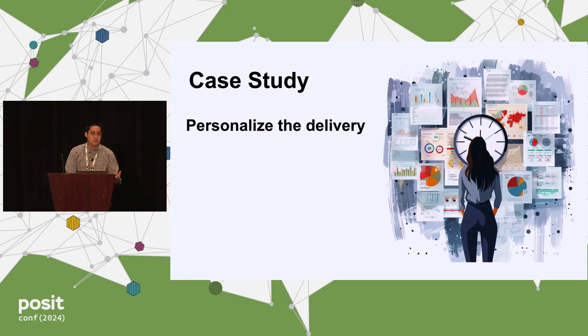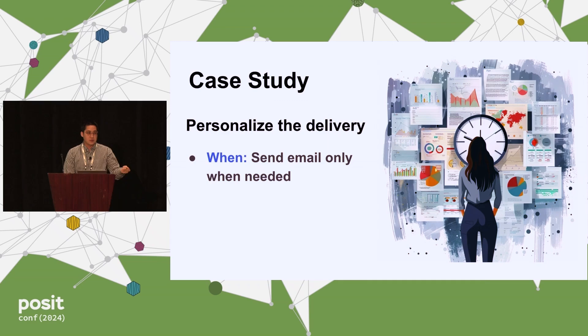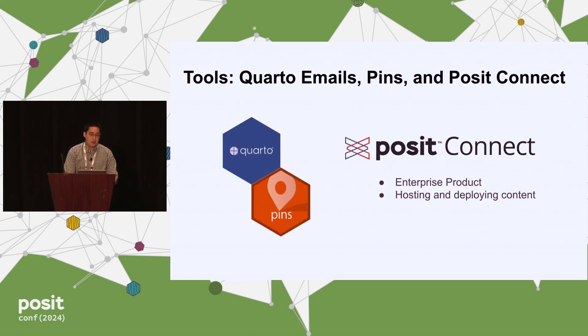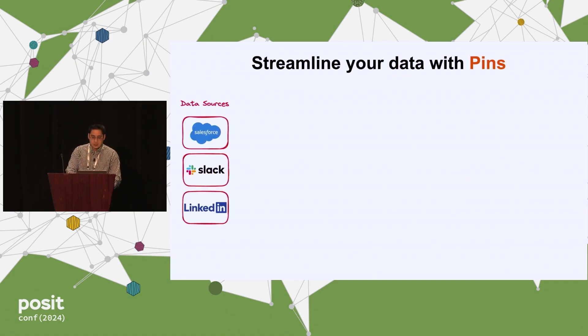You want to personalize the delivery. The two things I focus on are: when — so when we should send these emails — and the 'so what' — what do we want them to do in response to the email. I use Quarto and the pins package, and then Posit Connect at S2G, just like we saw in this morning's keynote: it's the platform to host all your applications, Shiny apps, and reports within your enterprise.